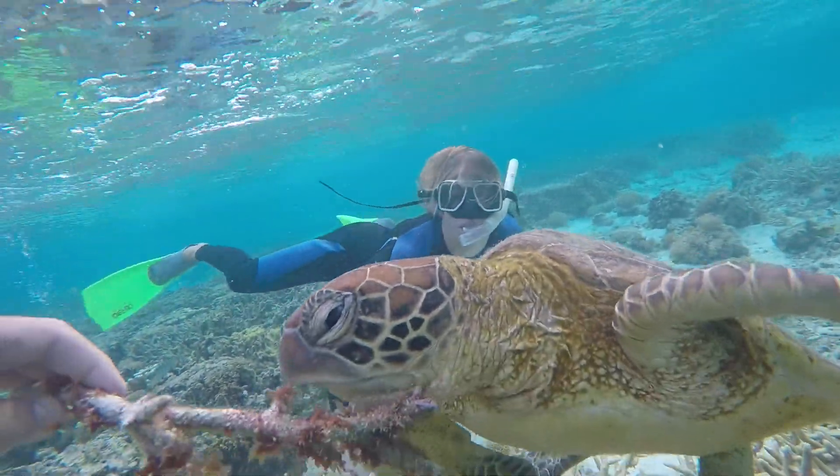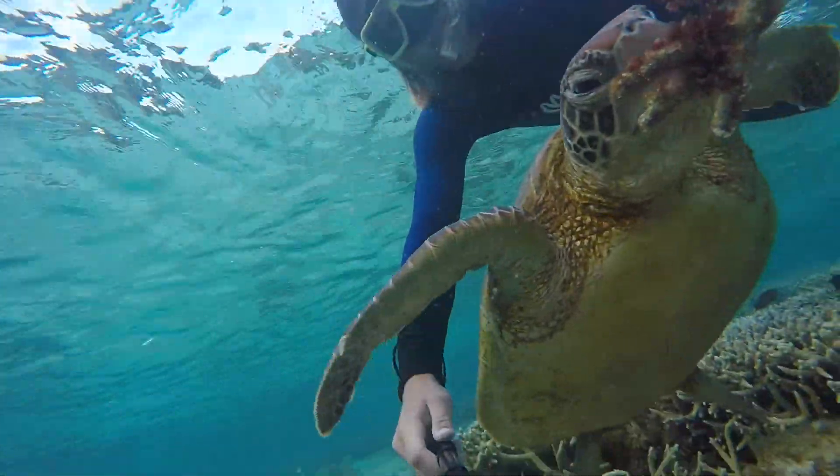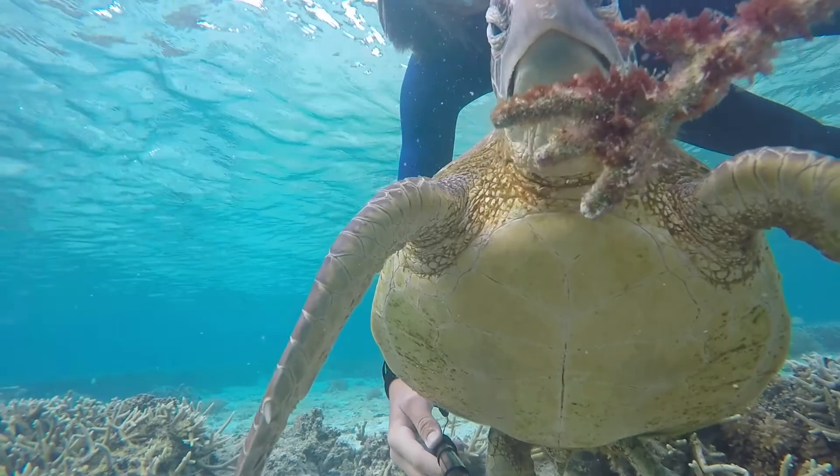Corals have a symbiotic relationship with zooxanthellae. These tiny algae live in the tissues of the corals and provide the corals with their colour, primary source of food, and 90% of the energy that is required for the corals to grow and reproduce.